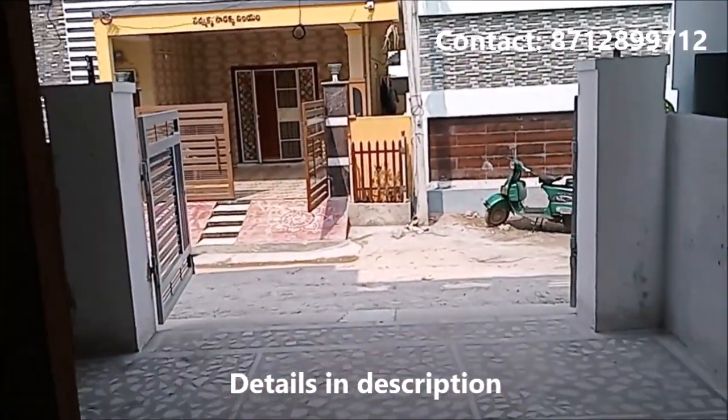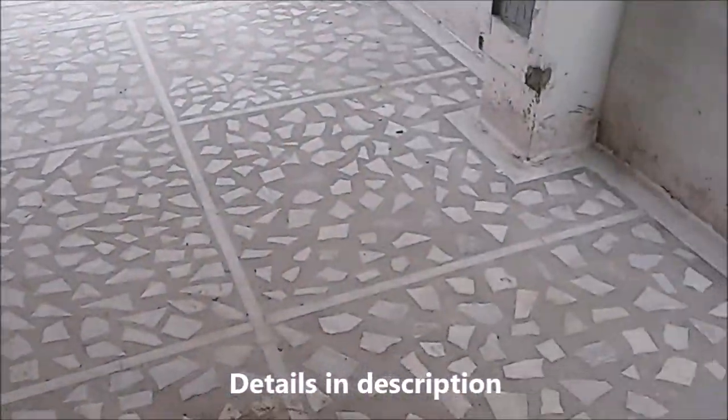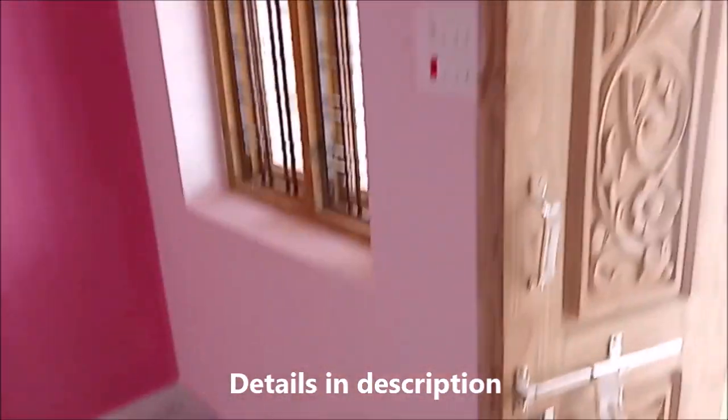Details on the description — 147 square yards, 2BHK, west-facing. Cargoda, Kishalam. Details on the description.